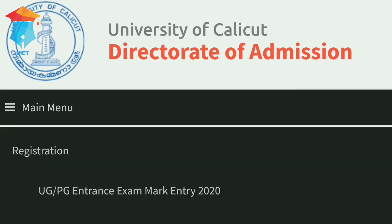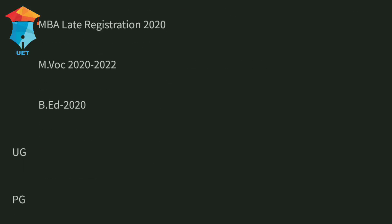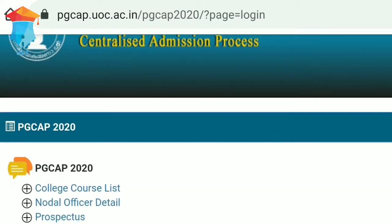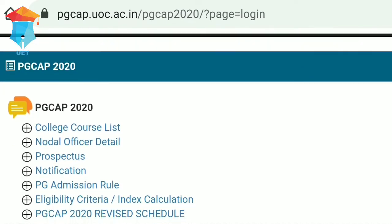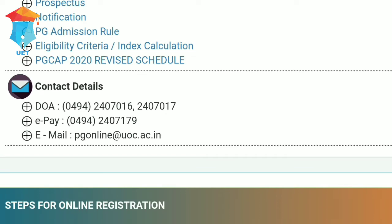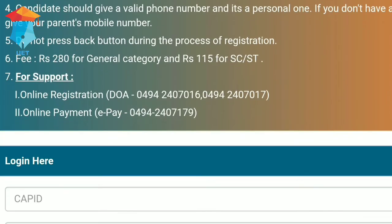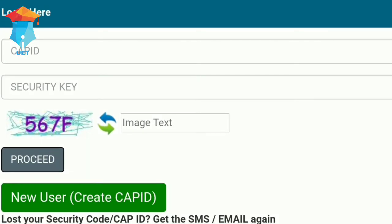Select the main menu and click 'First Allotment.' Then provide your CAP ID and security key along with the CAPTCHA to login. The candidates who received an allotment must pay the mandatory fee, which is 250 rupees for the general category and 150 rupees for SC/ST candidates.